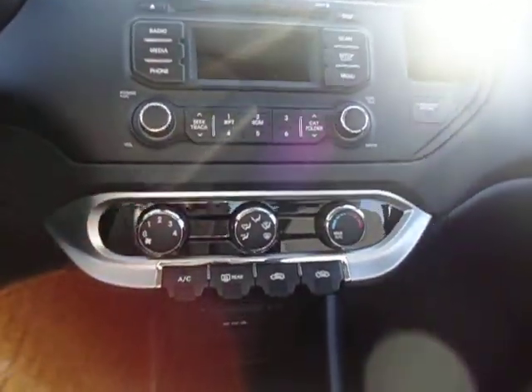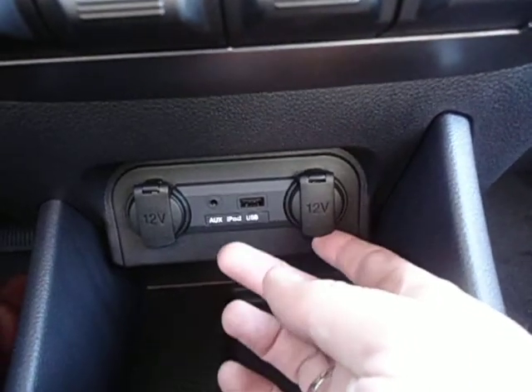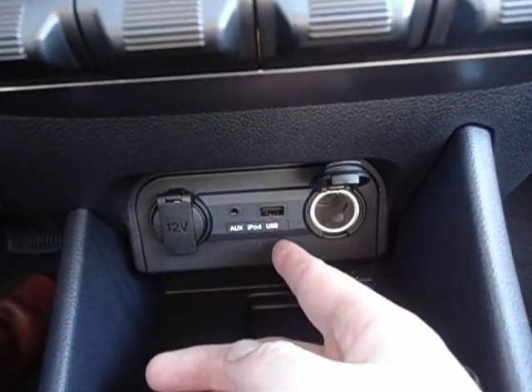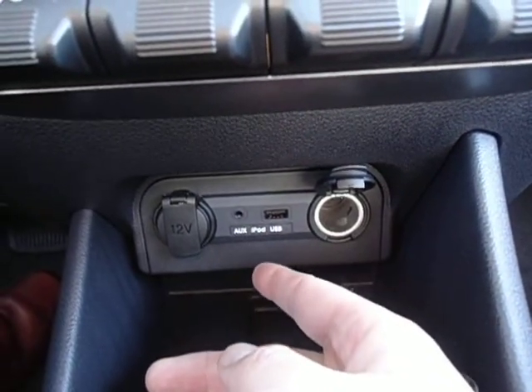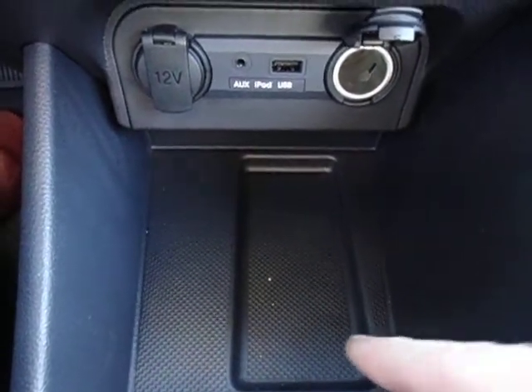You got air conditioning and all your other climate controls right here. You have dual 12-volt power supplies, and USB and auxiliary ports right here. And look at this — they even have a little tray specifically designed for your smartphone.